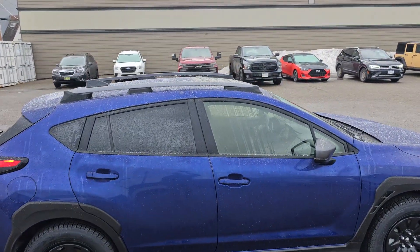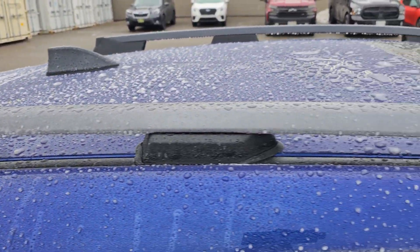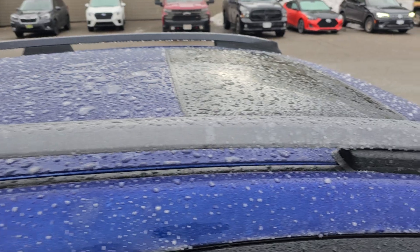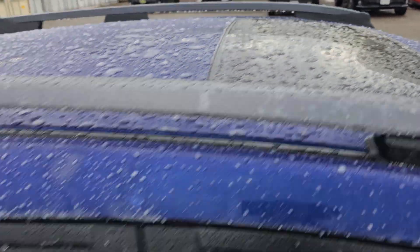Up top, we have roof rails — all Crosstreks come with roof rails, and the Limiteds are gray painted. As you can see, we've got a little bit of rain that froze, water droplets on there. Tilt and slide sunroof.